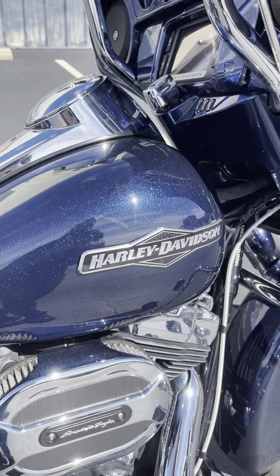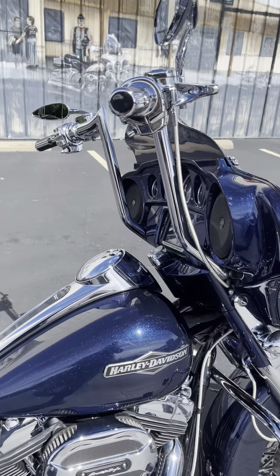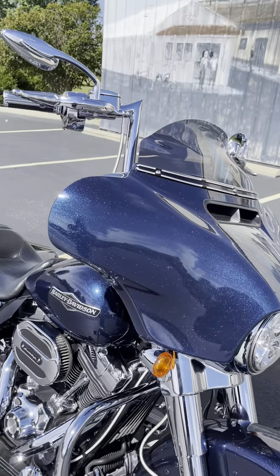Wow, guys. Check out this 2014 Harley-Davidson Street Glide that just came in. Notice the big blue pearl paint that just pops.